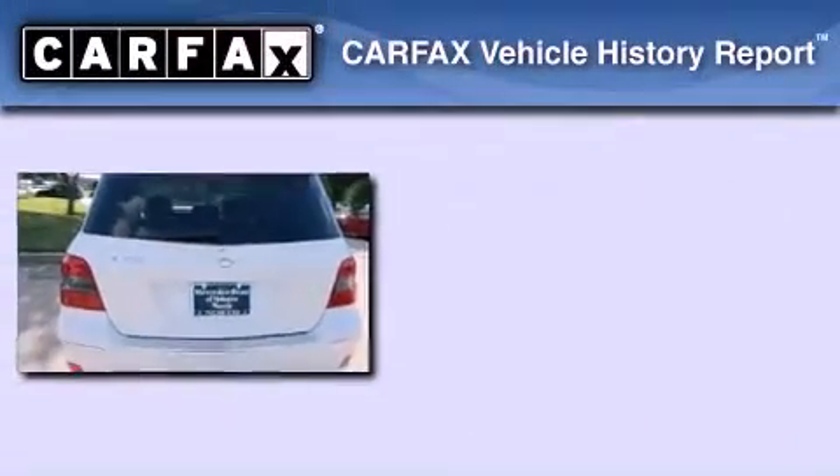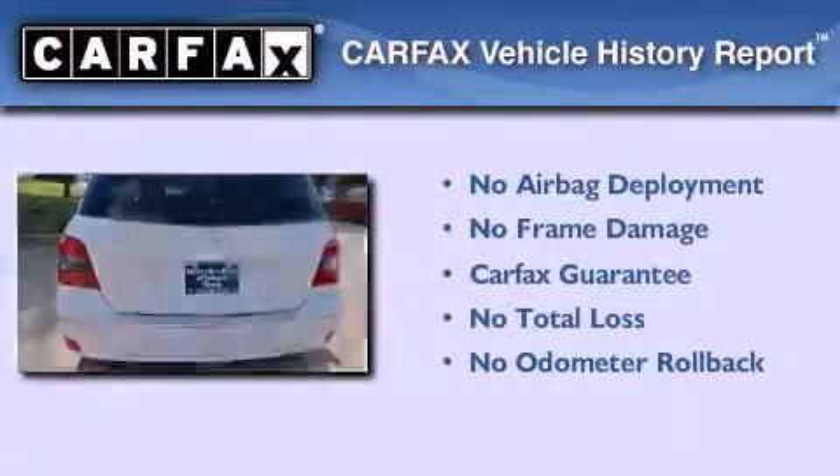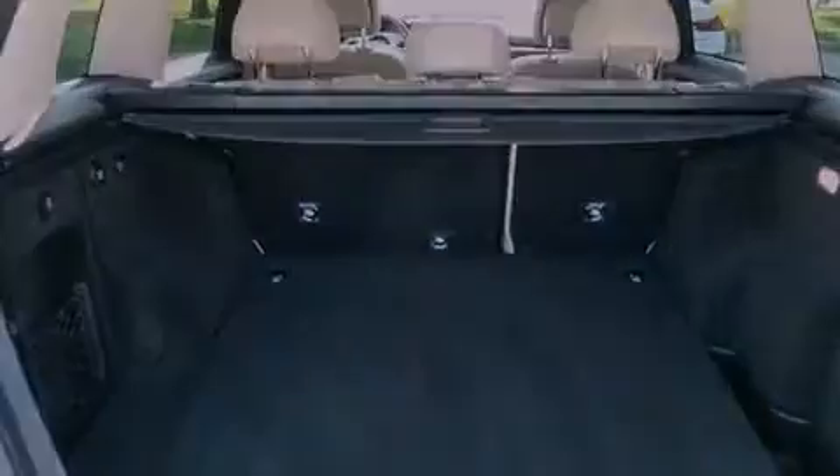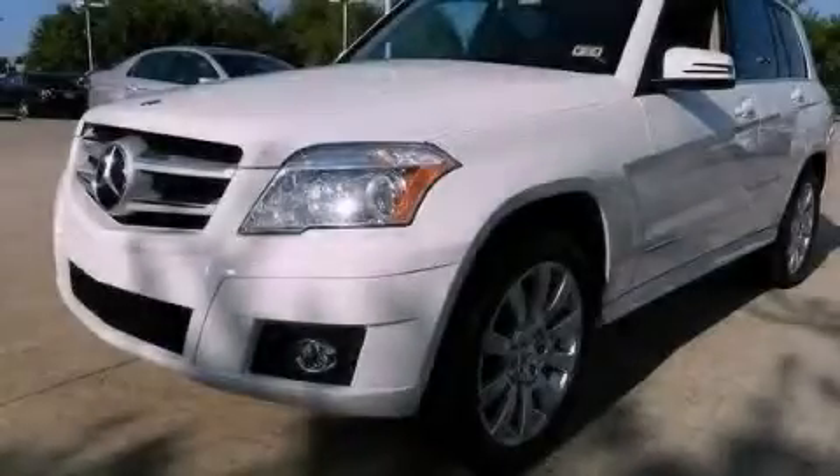Not to mention that this Mercedes-Benz qualifies for the Carfax Buyback Guarantee. We invite you to contact us today to learn more about this vehicle.